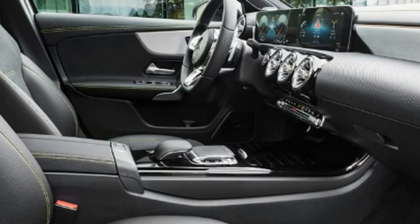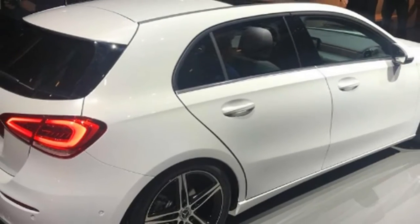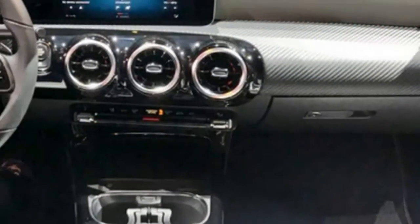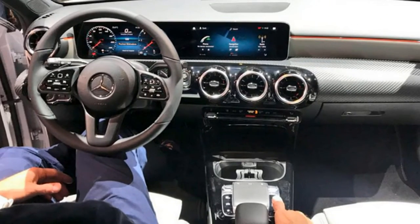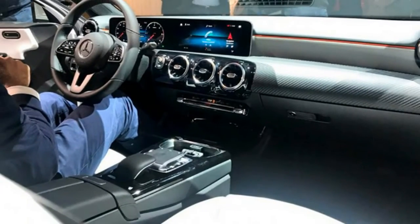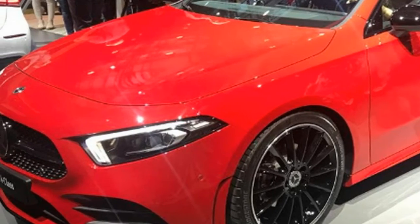The bonnet, for instance, slopes more sharply than in the previous version, the wheel arches are larger, and the rear end looks wider than before. It's also a longer car, with the front and rear wheels further apart. In part, this is all designed to make the car look sportier, but it also helps to give it class-leading aerodynamics.